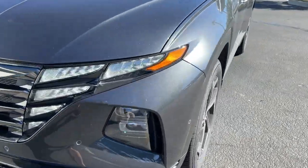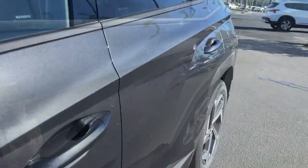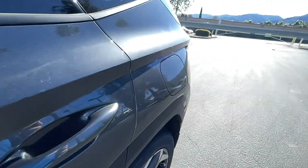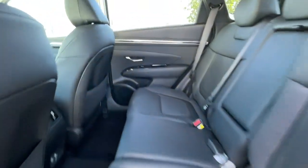The following are some of this vehicle's highlighted options: navigation system, power liftgate, electronic stability control, seat memory, tow hitch, trip computer, bucket seats, power windows, four-wheel disc brakes, power steering.